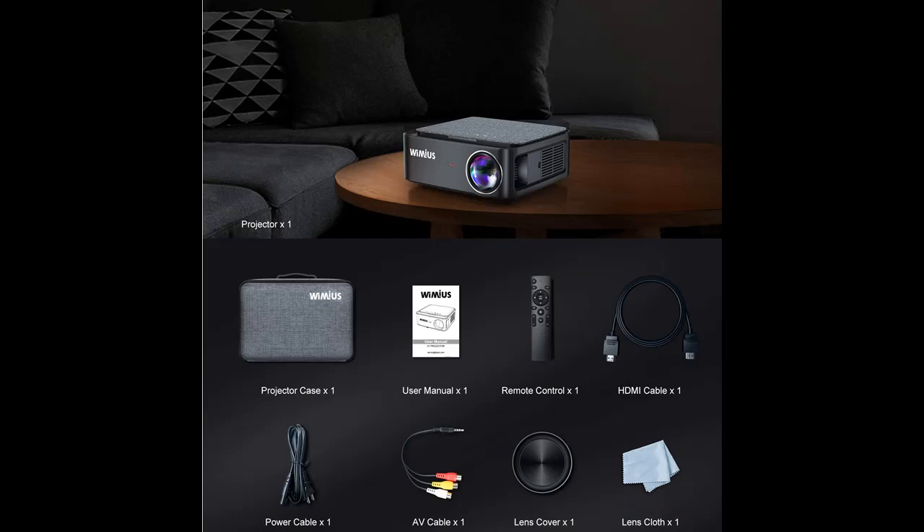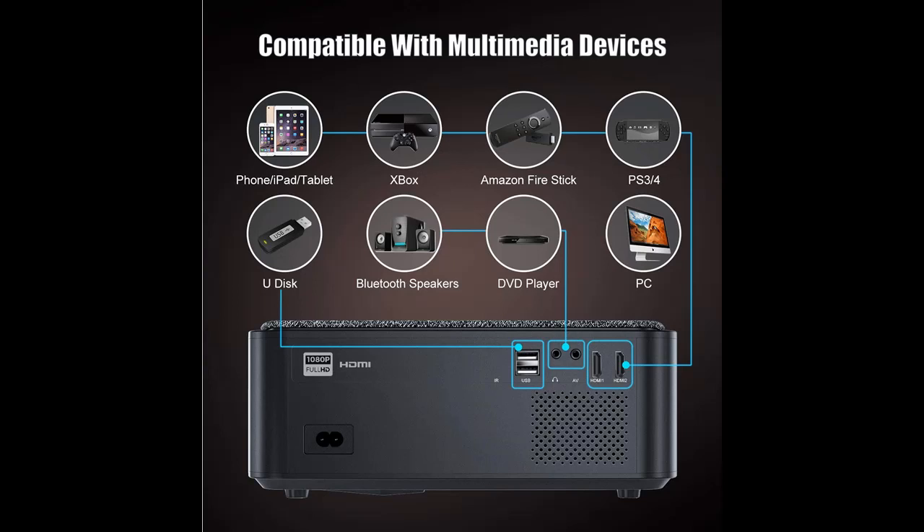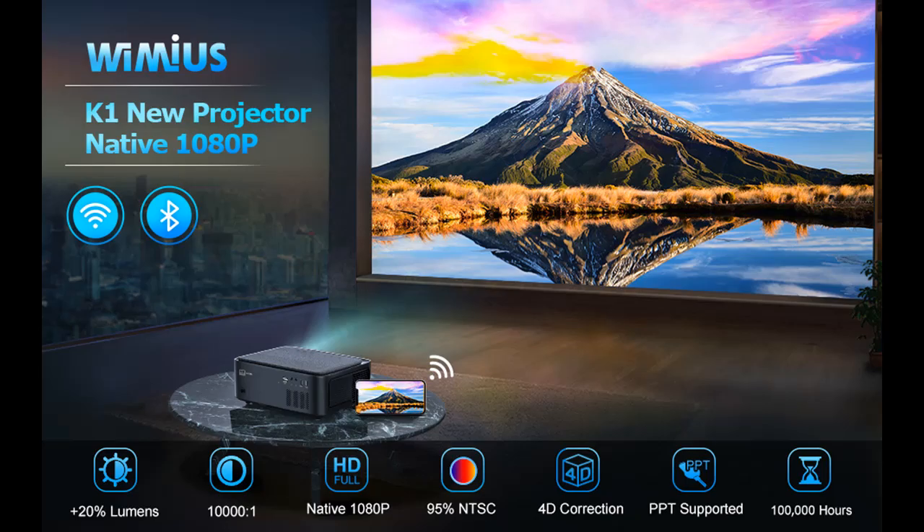The latest Wymius Full HD Projector is equipped with the latest LED technology, which is 20% brighter than older 7500 Lumens projectors. It also has native 1080p high resolution, supports 4K, and is capable of displaying all colors perceivable by the human eye with its advanced color technology.